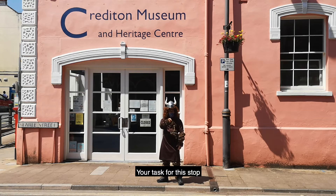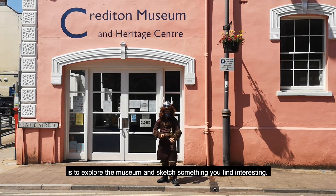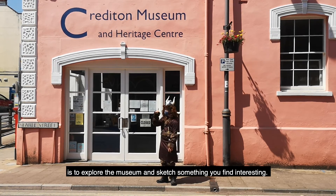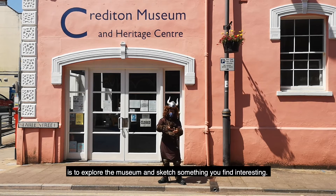Your task for this topic is to explore the museum and sketch something you find interesting.